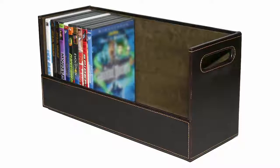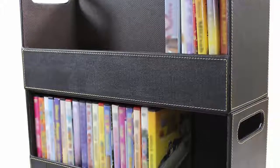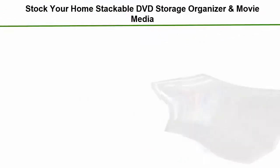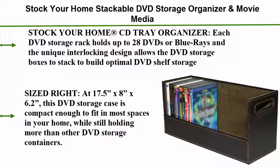Top 2: Stock Your Home Stackable DVD Storage Organizer and Movie Media design, CD tray organizer. Each DVD storage rack holds up to 28 DVDs or Blu-rays, and the unique interlocking design allows the DVD storage boxes to stack to build optimal DVD shelf storage. Size: 17.5 inches x 8 inches x 6.2 inches — compact enough to fit in most spaces while still holding more than other DVD storage containers.